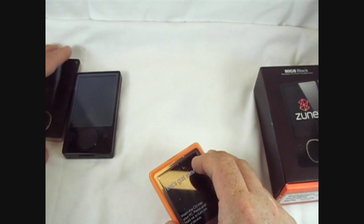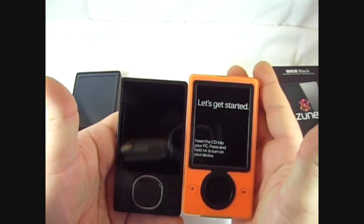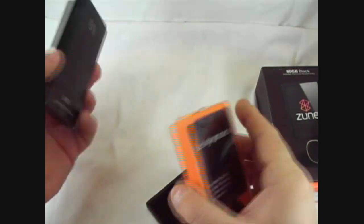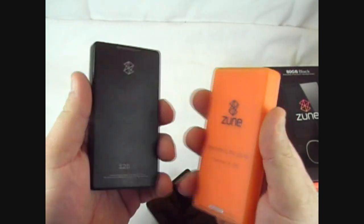This is the second generation Zoom — it's thinner, obviously. And then there are the new 120 gig Zunes.